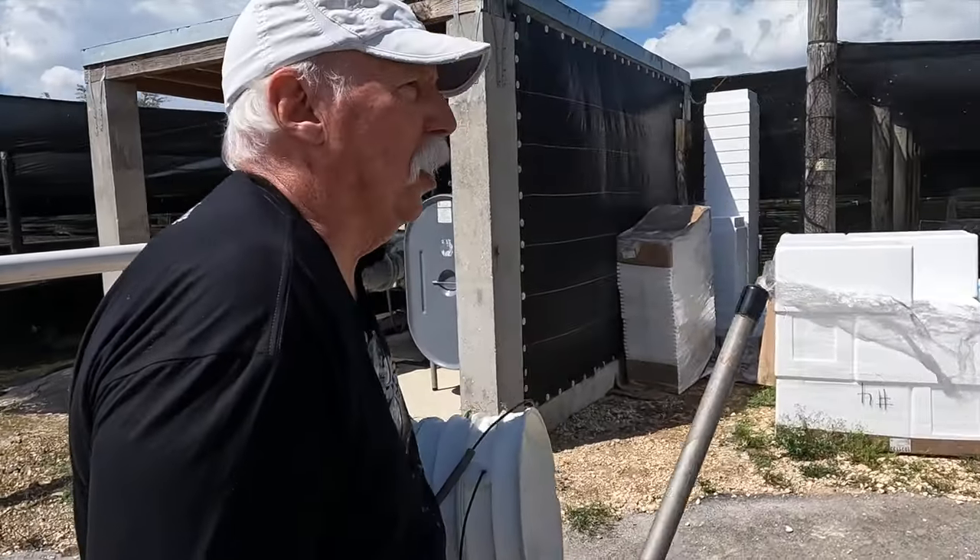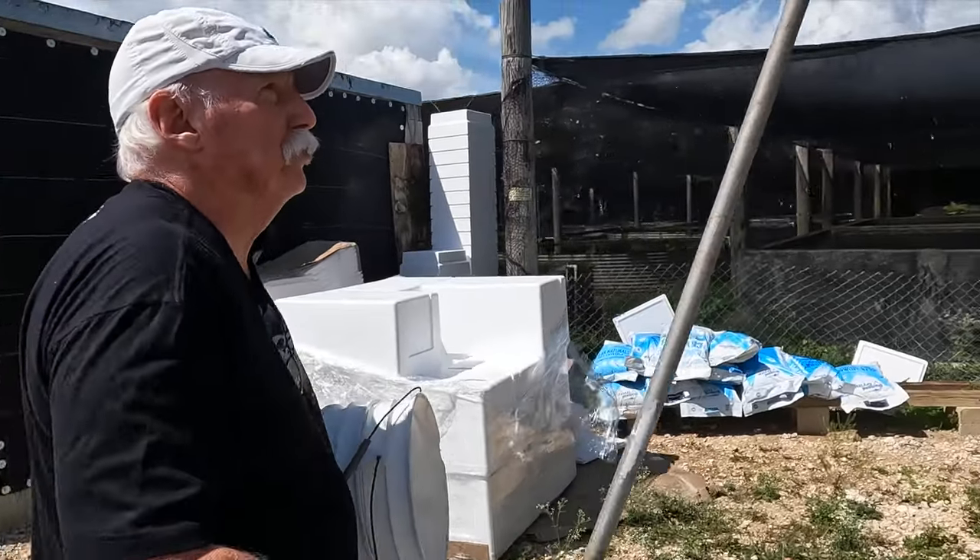Hey, everybody. Welcome back to the farm. We're heading over here. This tree is really going nuts.